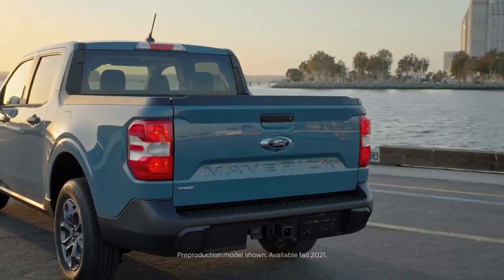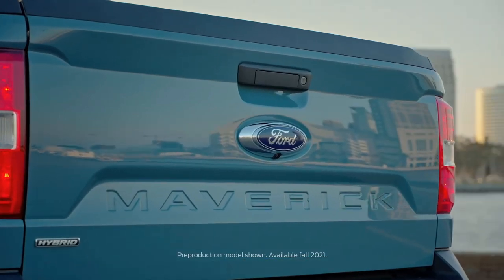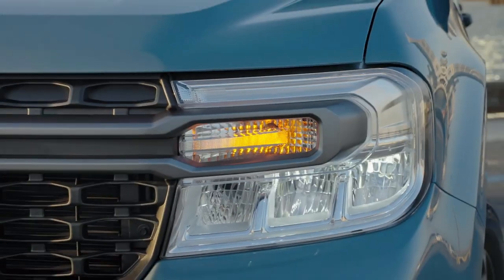The Ford Maverick — the first pickup truck to have a standard hybrid engine. In this video we're going to break down the Maverick and what she's got under the hood. Let's jump right in.